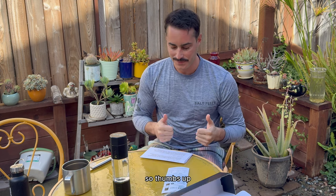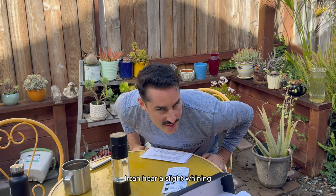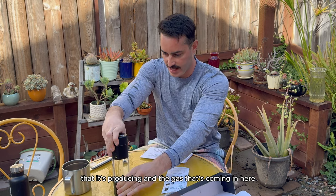As this is going, I can hear a slight whining, which is the gas — probably the pressure it's producing and the gas coming in here.